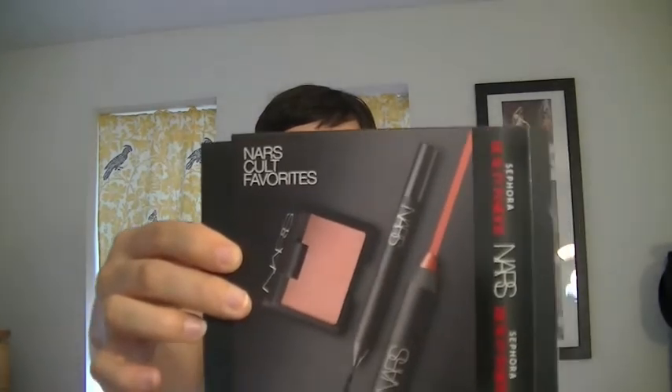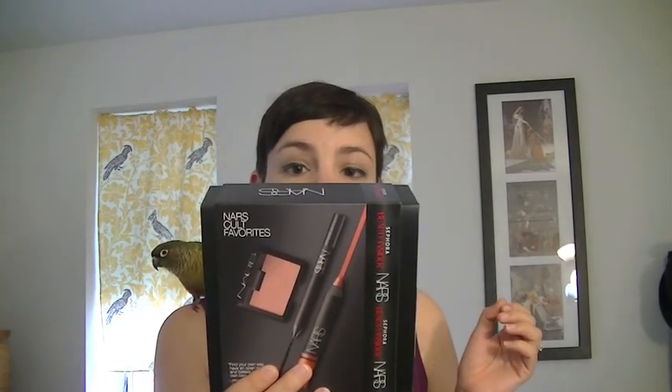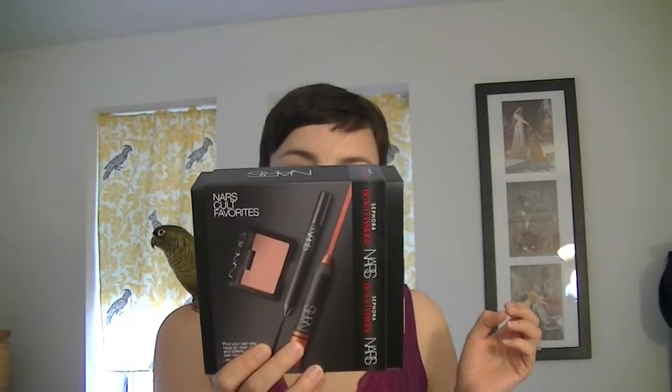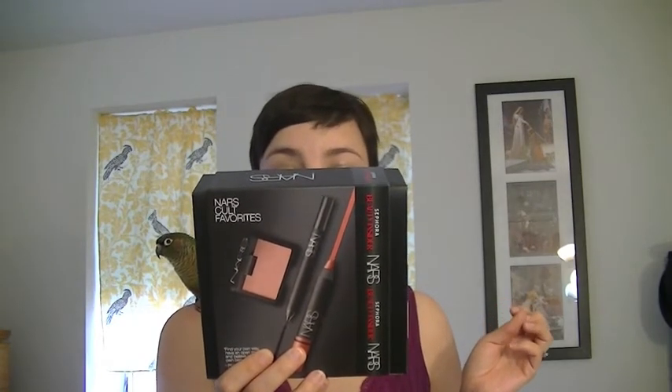I also had racked up enough points for a 500-point prize. They had this pack from NARS, which includes a blush, an eyeliner, and a lip product — specifically a blush, the Larger Than Life long-wear eyeliner, a satin lip pencil, and a Pro Prime Smudge Proof Eyeshadow Base. That's what's in this box from NARS.